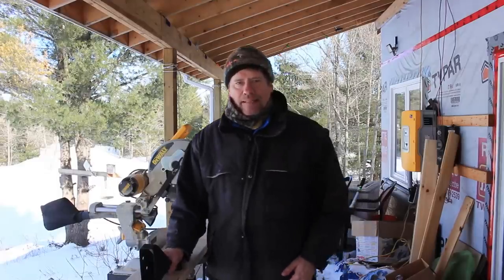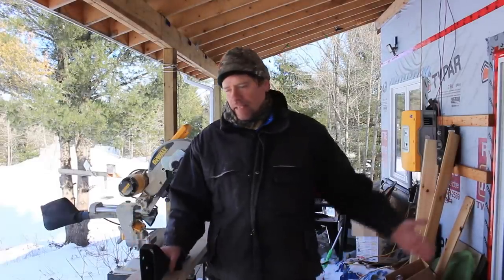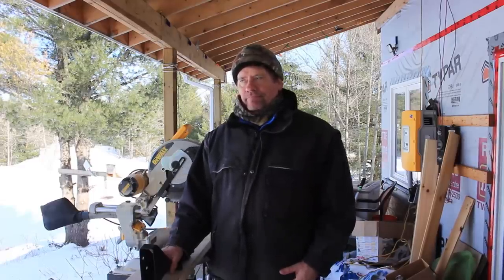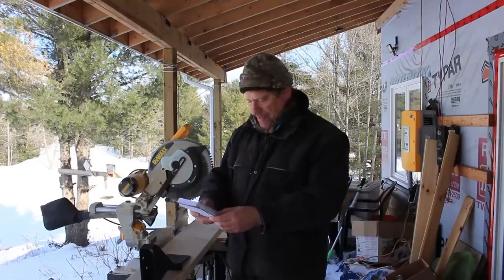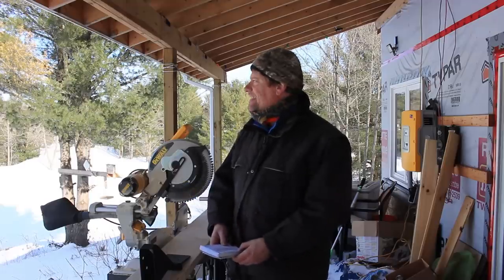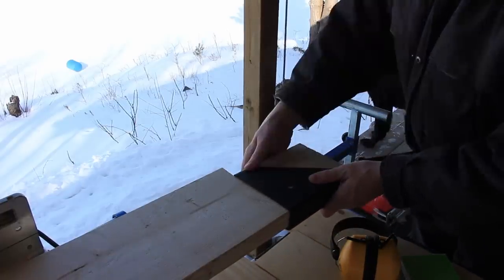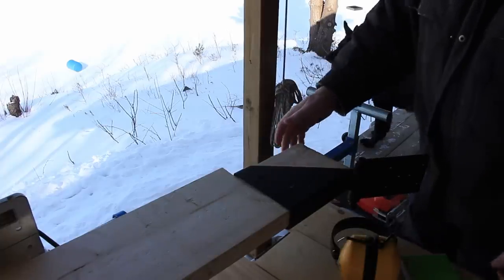Hello, my internet friends, and welcome back. Now that I have the catwalk built, I can now take the first steps to making stairs. Yeah, the first steps to making stairs — that's brilliant. Who writes this?